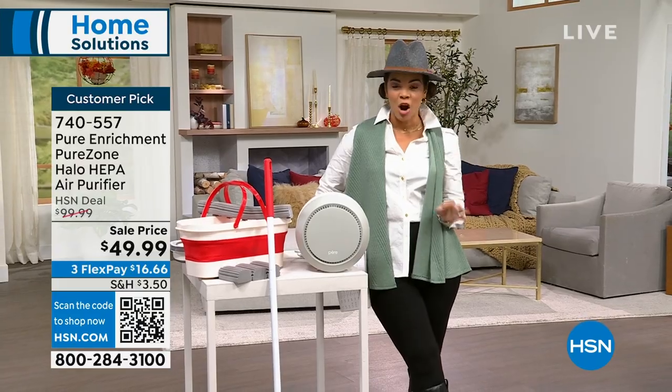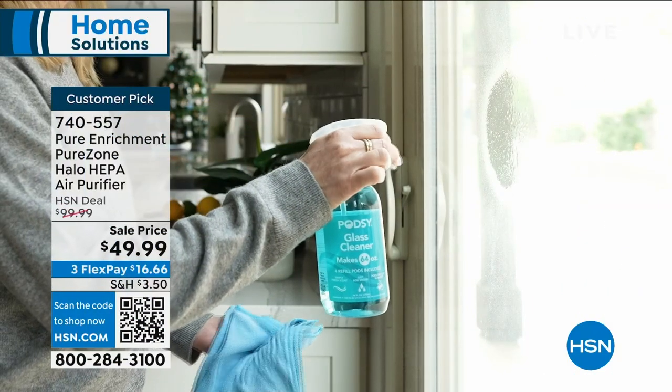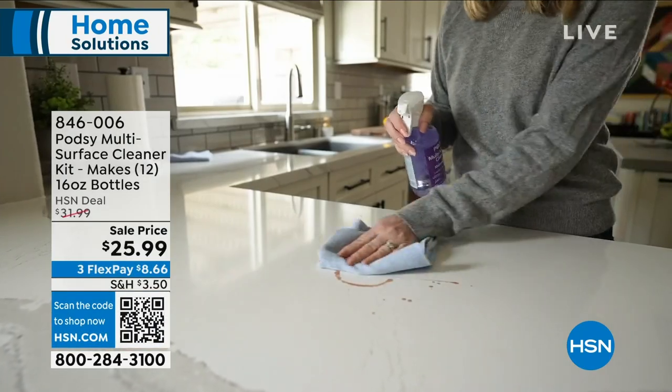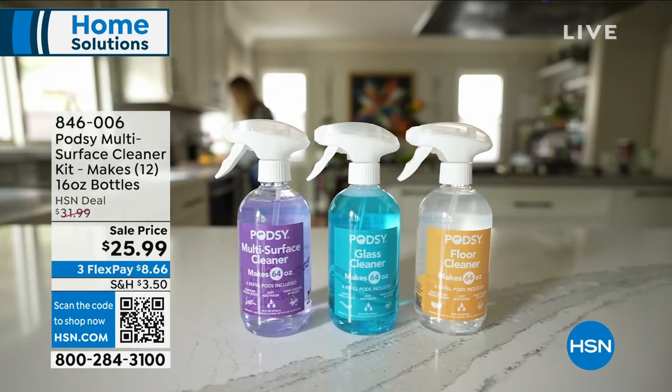Let's start with something unique that saves you money. After dinner, messes are happening around the house and we just grab multi-surface cleaner — bottle after bottle after bottle. What Podzy said was, let's think of a better way to not have to dispose of all these plastic bottles. How about we just do one?